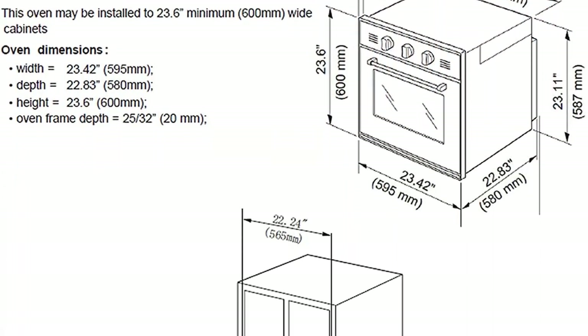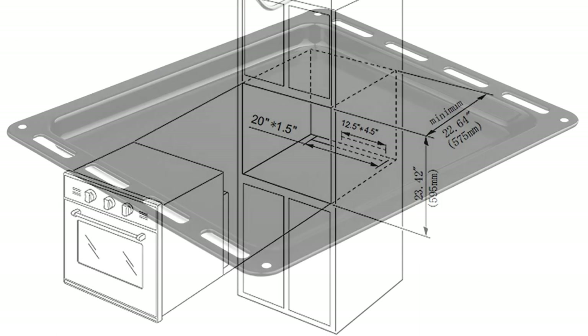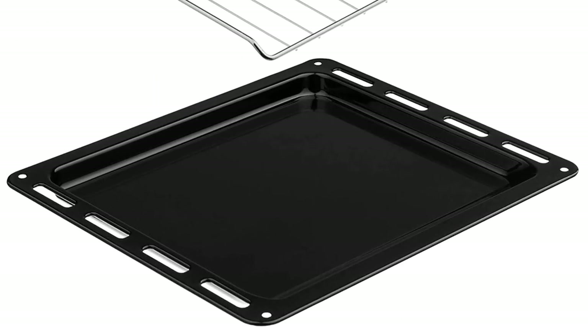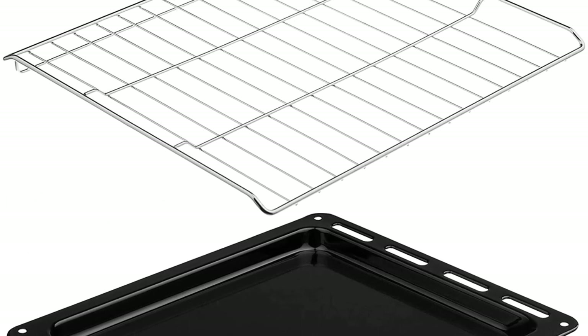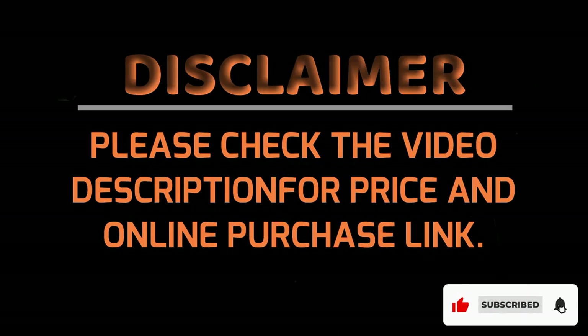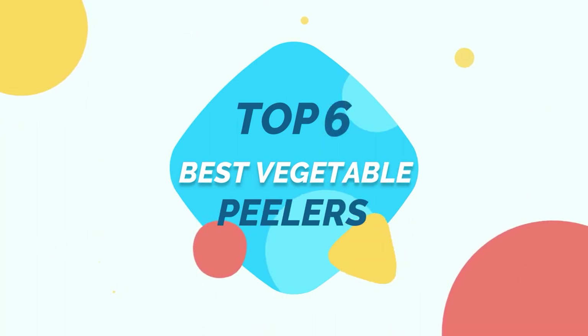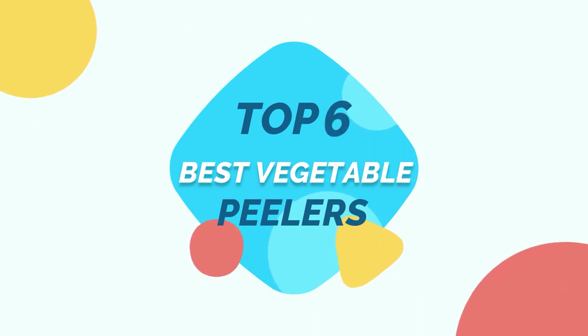Now, the downside of a wall oven is that they don't include a cooktop. You'll want to shop for one separately and install a set of heating elements within your island or countertops. To make up for it, there are wall models that include a microwave or have double the space for making homemade mac and cheese. Here are the best wall ovens on the market, no matter what your priorities may be. Kitchen ever-present top 5 best wall oven.